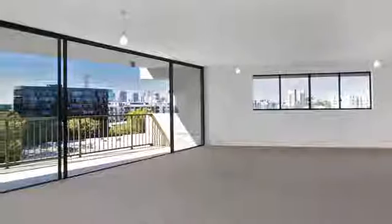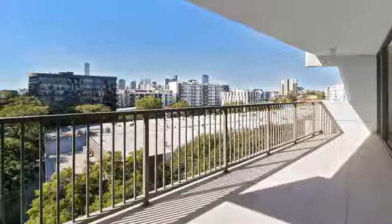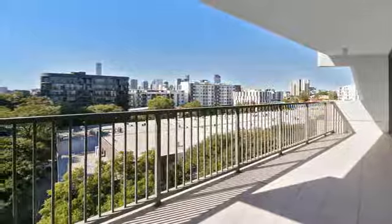Generously scaled bedrooms are appointed with built-in robes. Strict instructions have been given — make your offer today.